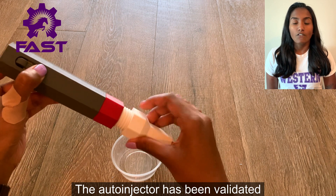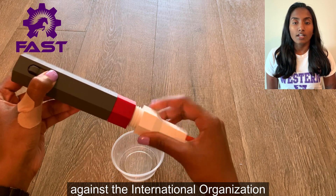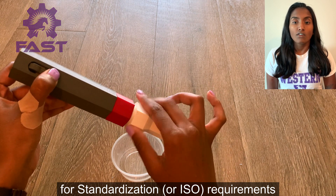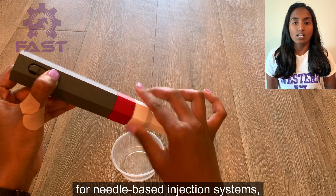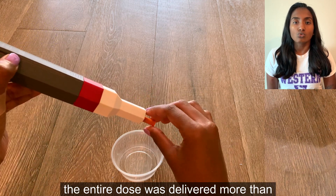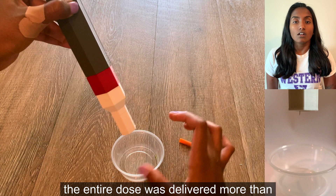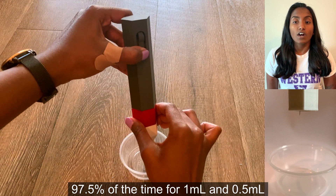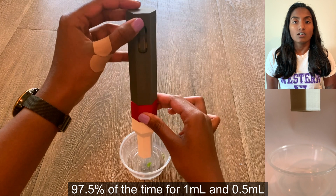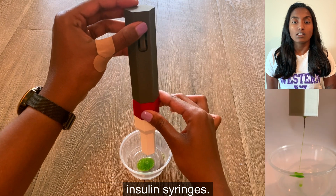The auto-injector has been validated against the International Organization for Standardization, or ISO, requirements for needle-based injection systems. And upon testing, the entire dose was delivered more than 97.5 percent of the time for one milliliter and half milliliter insulin syringes.